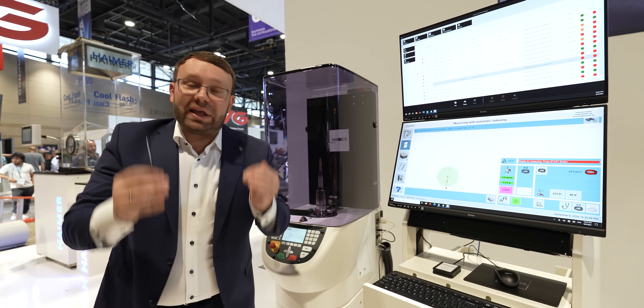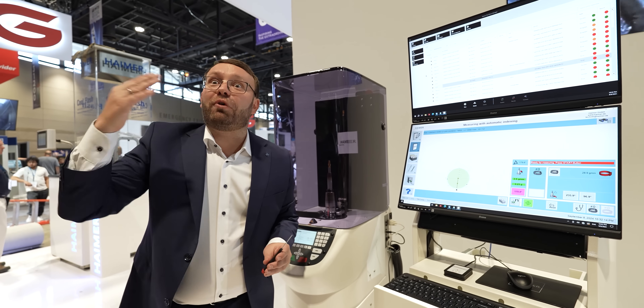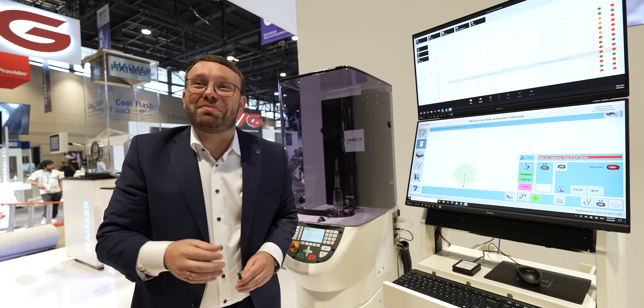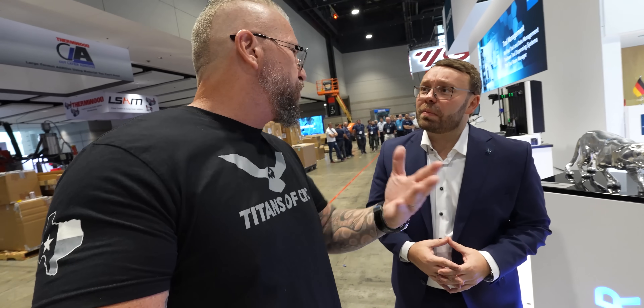It's the most neglected part in machining. You have speeds and feeds up to 30,000–40,000 RPM, but people forget how important the balance is. I think Titans of CNC is doing a great job educating the market, also in your academy. So Andy, what other types of automation and technology can we show the viewers?